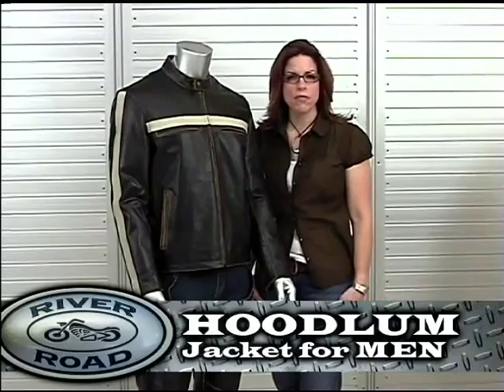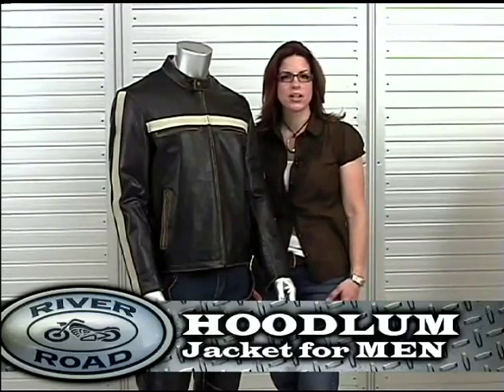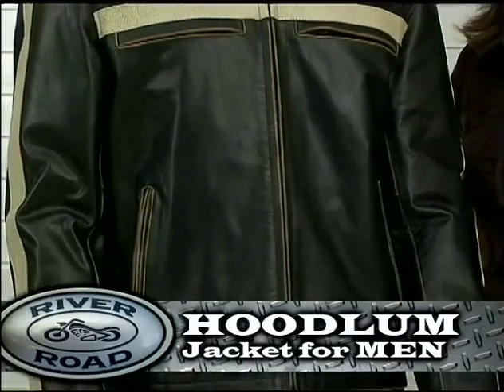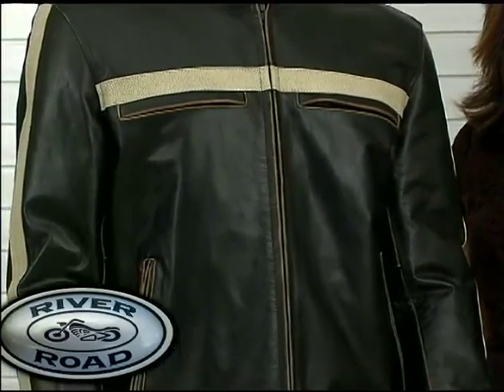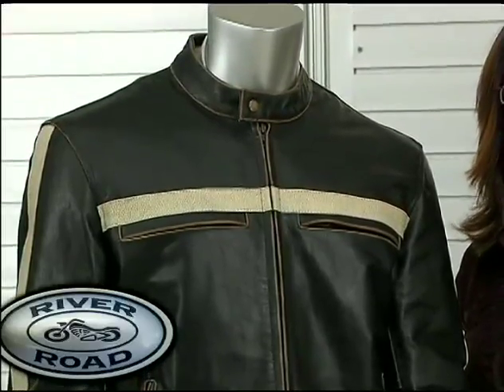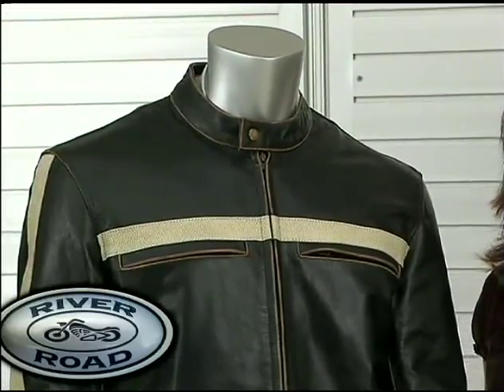The Riverode Hoodlum is one of our three popular vintage leather collection jackets. Smooth, dark and rich vintage finish gives a broken-in look and feel like your favorite pair of jeans. The casual styling makes the Hoodlum perfect for everyday wear.